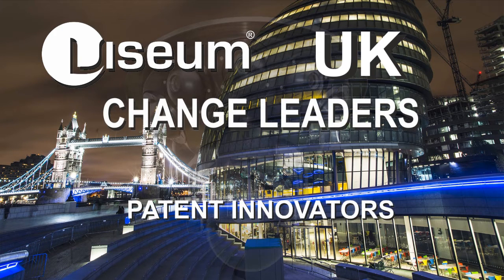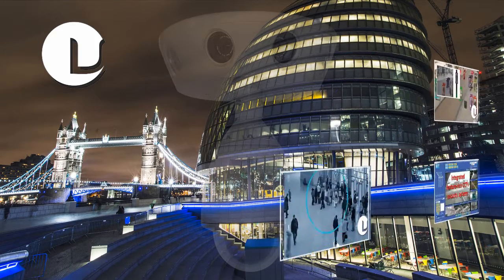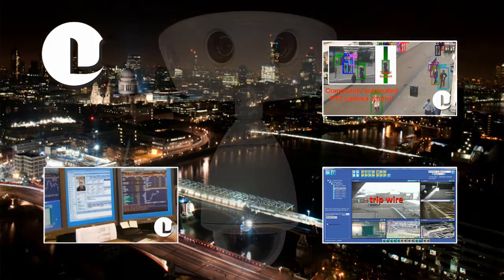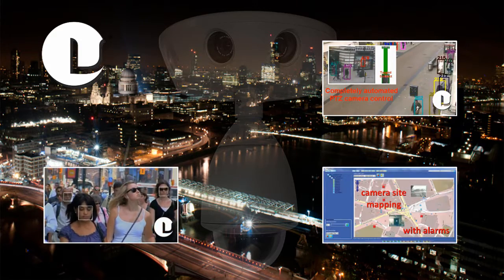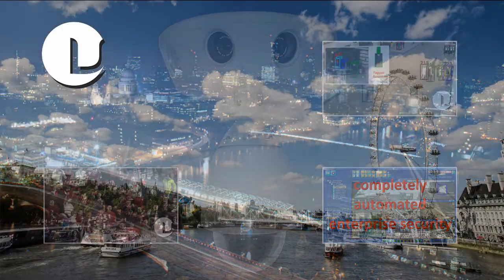Visium UK are intelligent CCTV monitoring specialists and international patent innovators. We are well known to be at the forefront of the security industry for introducing advanced technologies as trusted plug-and-play products. More important is that our clients can deliver the most productive, future-proof CCTV service available today, whatever the camera hardware.